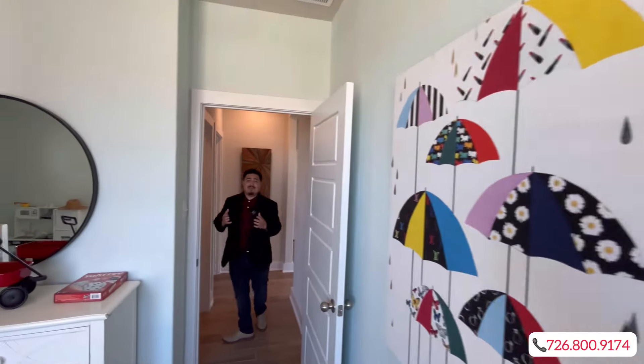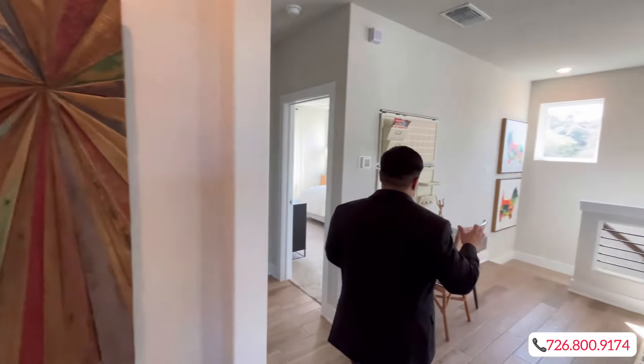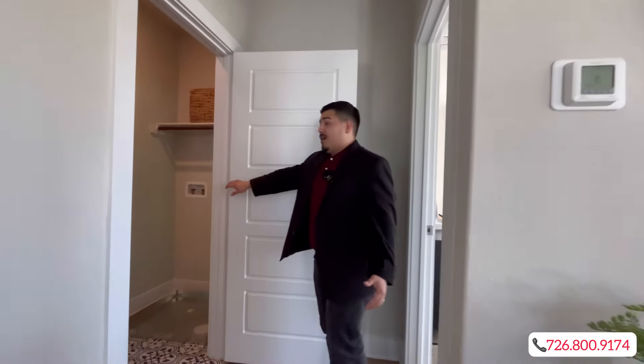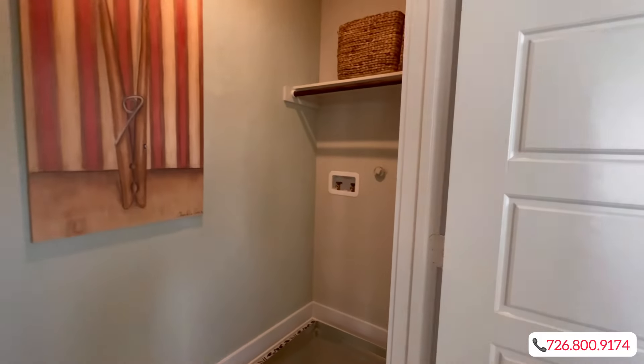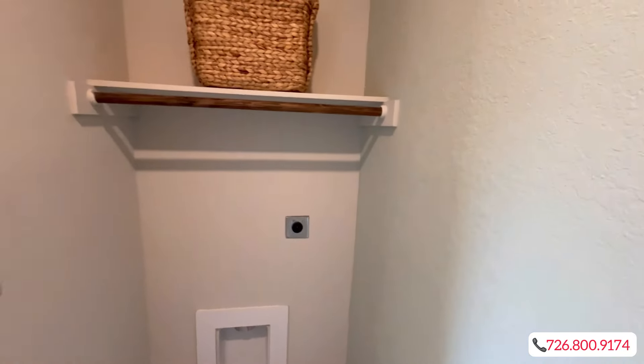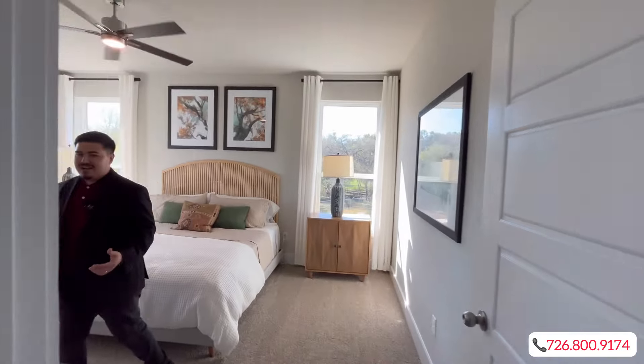They did a great job staging the property to give you a nice idea of what you can do with it. You're going to have your utility room over this way where your washer and dryer units will go, with ceramic tile. Very gorgeous.